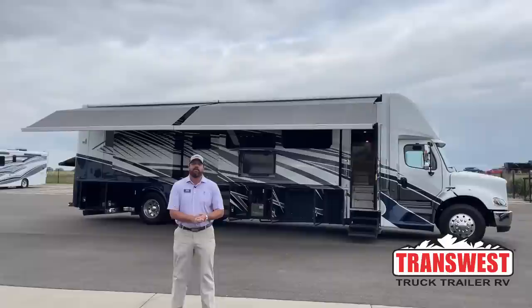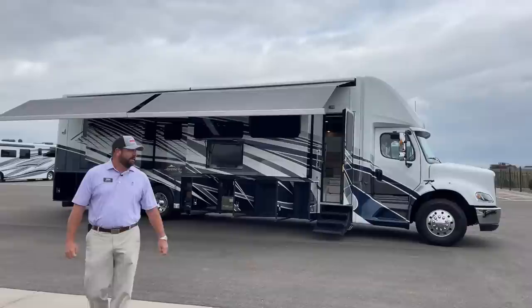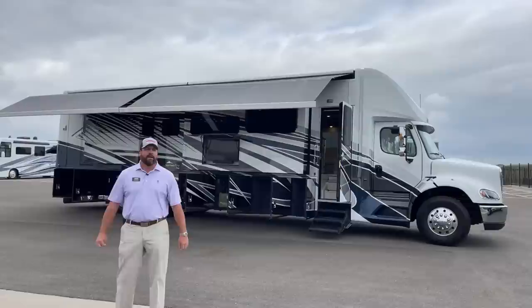Good morning, everybody. This is Grant Russell coming to you live here at TransWest Truck Trailer RV in Frederick, Colorado. Hope everybody's doing well. We have the pleasure of showing off a beautiful 2022 Supreme Air today that some customers just paid for. It's theirs and they're going to be picking it up in a few weeks, but it's a nice opportunity to show off the Supreme Air.